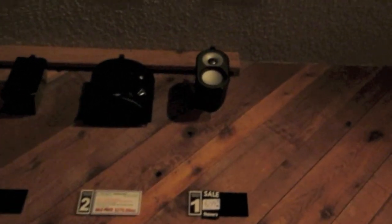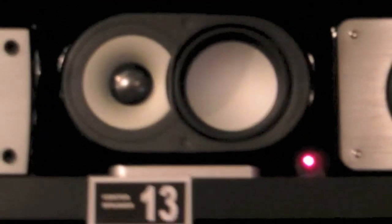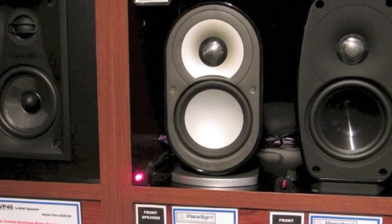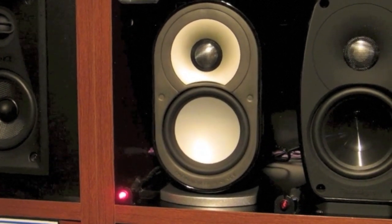Onto the speakers — we have the Paradigm Reference Millennium Ones, which are these things right here. That's what they look like with the grille on. It's the same design all around, except you can tilt them on their side for use as the center speaker. For five of them, it is $1,250 — so they're $500 a pair, or $250 each. How do these compare to the Bose Lifestyle 535's Jewel Cubes speakers?